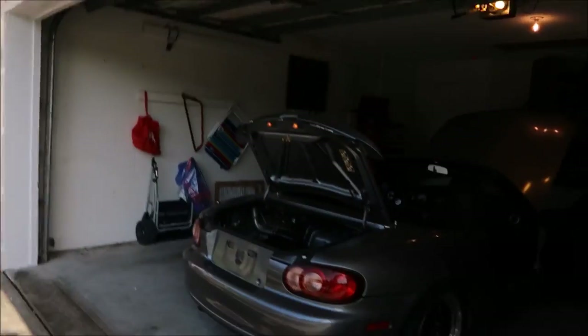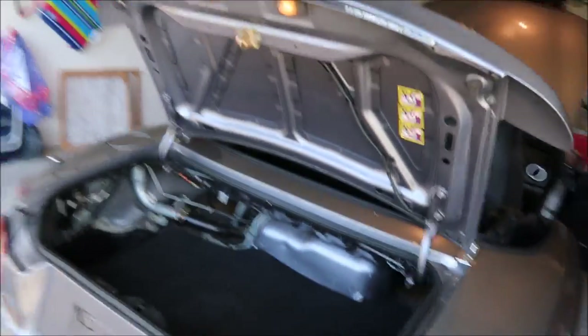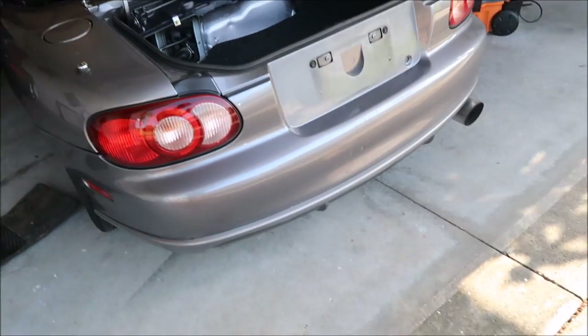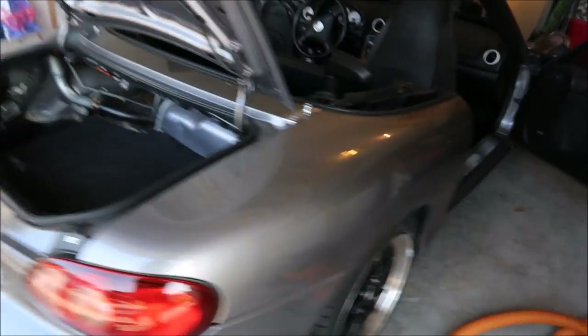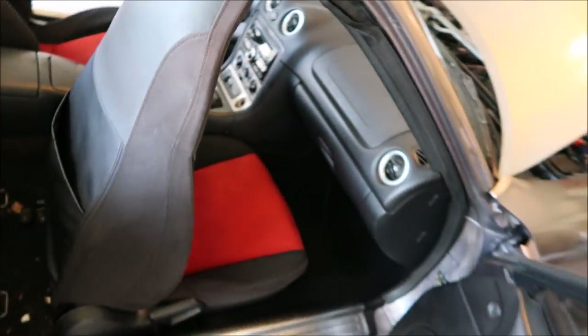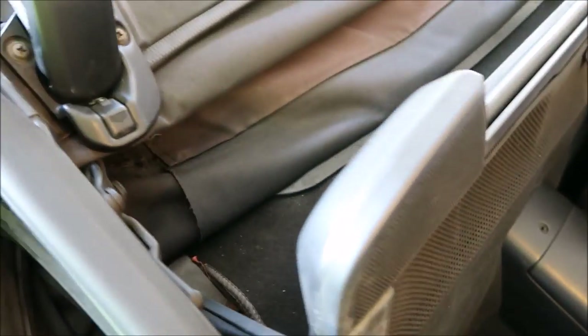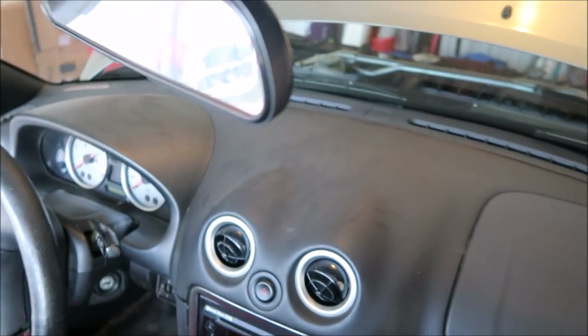Hey guys, Gary Dean, detailjuice.com. I'm working on a 2004 Mazda Speed Miata today. It's a prep for sale detail. I'll get you guys some more sale information soon, but it's trying to get rid of it. I'm gonna try to minimize those scratches right there on the bumper — the garage door got to it. I've been working on the interior already and the dash is all dusty, but we'll get that straightened out.